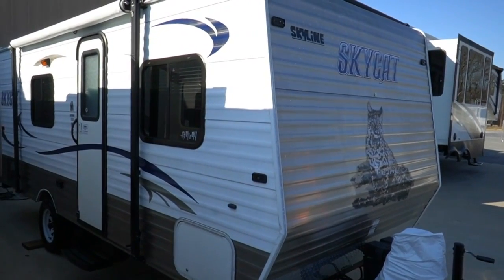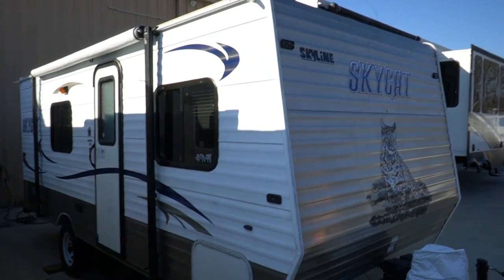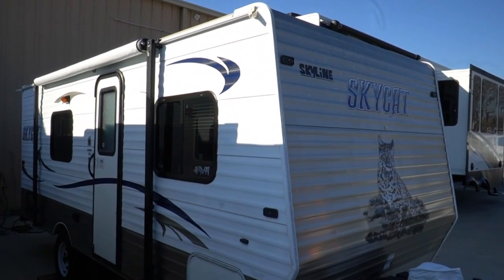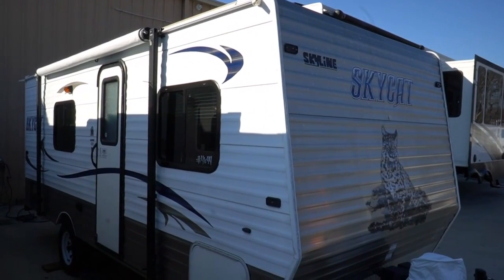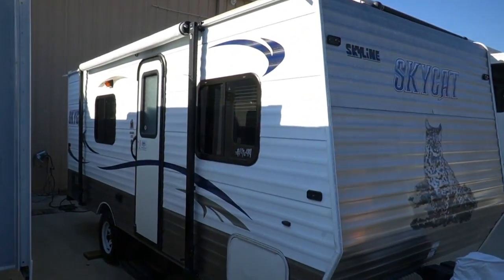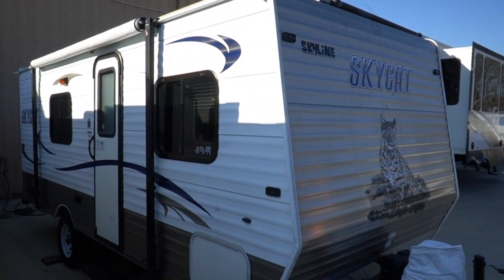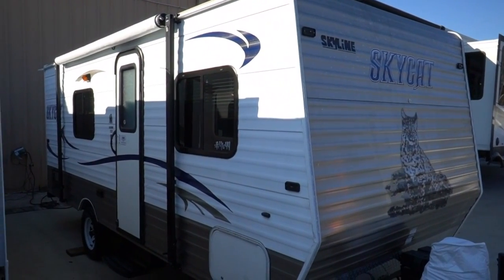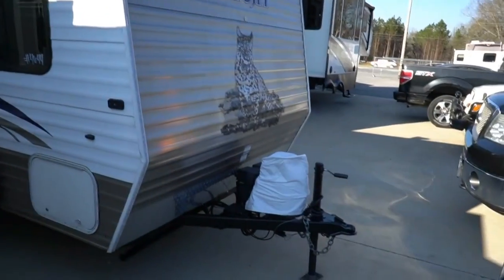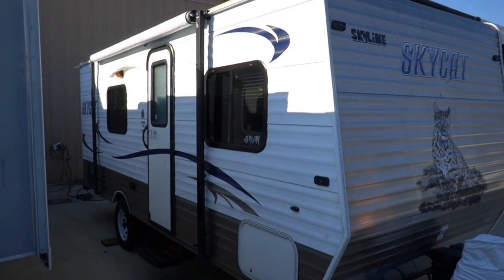Today we're going to look at a 2014 Skyline Skycat. Skyline is one of the older brands out there — this is a 61st Anniversary Edition. Not as big as Keystone or Forest River, but the Skylines have been around a long time. The Skycat's a little 183B, it's 20 feet 8 inches long including the tongue. Lightweight little camper — it only weighs 2,615 pounds.